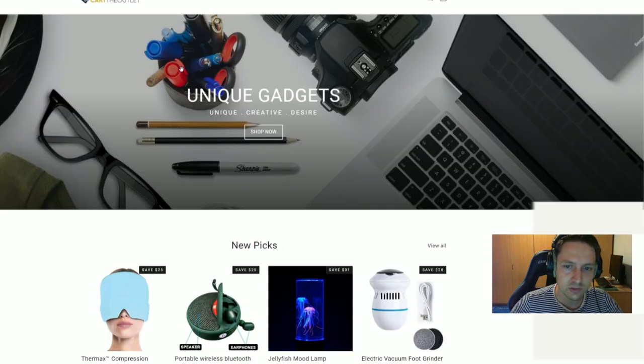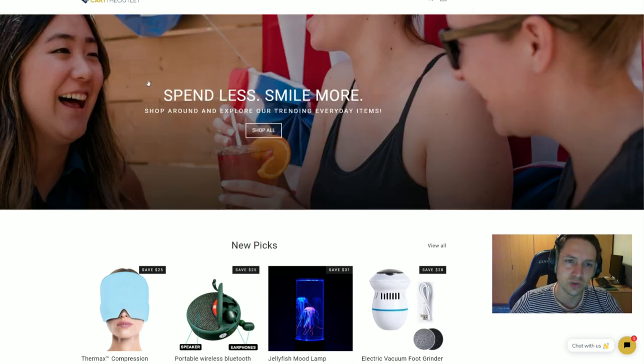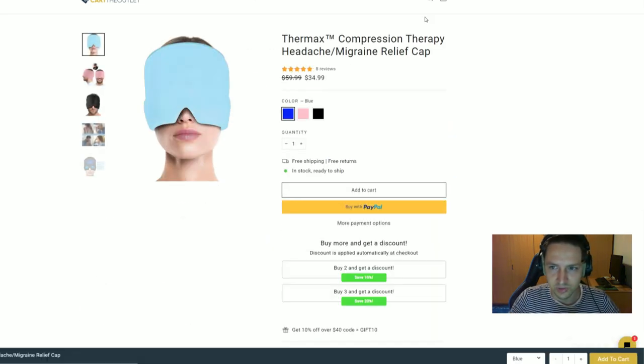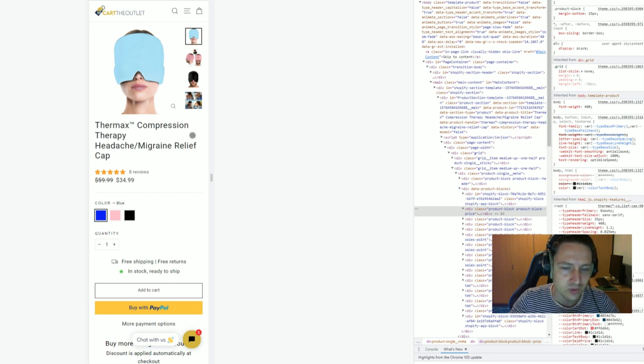Let's start with this store called Cart the Outlet. The first thing you've done wrong is you have a logo of a sale tag with a cart, and the store name has the word 'cart' in it. You never want to do that — that's not a trustworthy store. People wouldn't trust a store called 'cart,' 'shop,' 'trend,' or 'deals.' Give it a brand name. The product title is way too long — on mobile it takes four lines. Call it something like 'Migraine Relief Cap' instead.